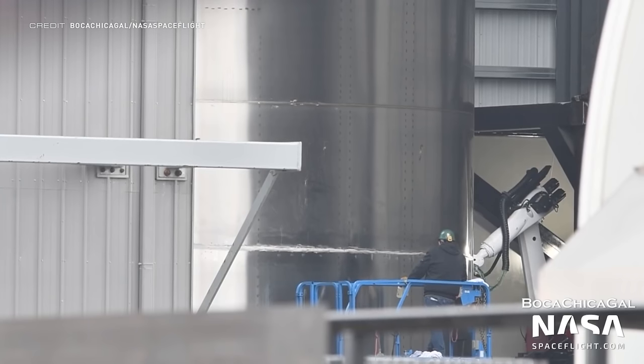A robotic welder has been seen in the high bay, helping out to stick together the different ring sections of Booster 7's methane tank. I'll be honest, I would have never thought of putting a robotic welder in the high bay, and now I've seen it, that is actually quite clever.